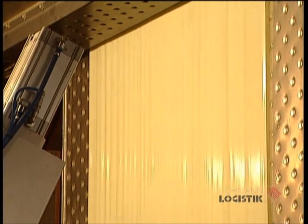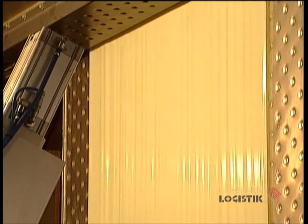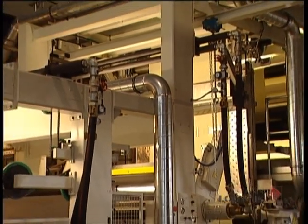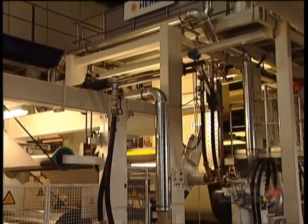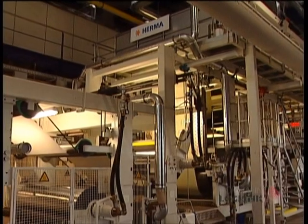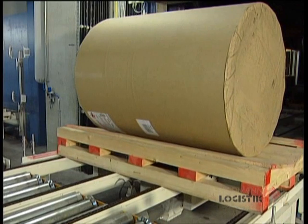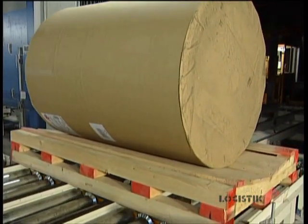The Herma Group is recognized as one of the leading specialists in self-adhesive technology beyond the borders of Europe, with a comprehensive range of know-how from the manufacture of adhesive materials, self-adhesive products and labelling machines, right up to technological leadership in coating speed and efficiency.